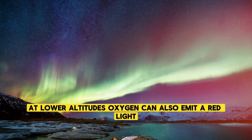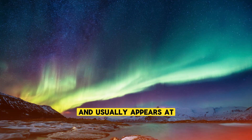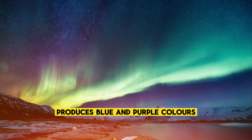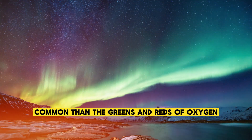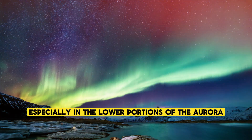At lower altitudes, oxygen can also emit a red light, though this is less common and usually appears at the very top of the aurora display. Nitrogen, on the other hand, produces blue and purple colors when it is struck by solar particles. These colors are less common than the greens and reds of oxygen but can still be seen, especially in the lower portions of the aurora.